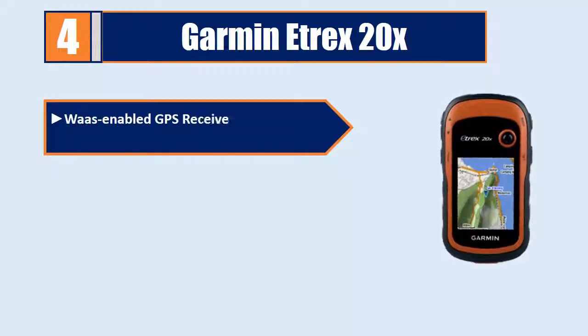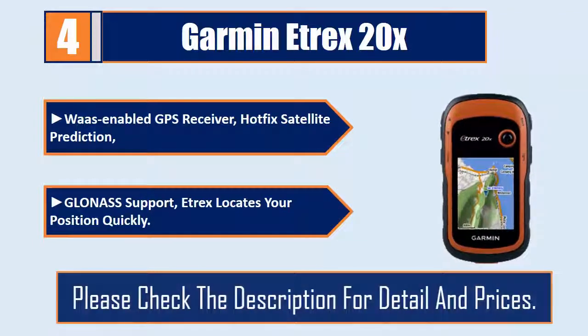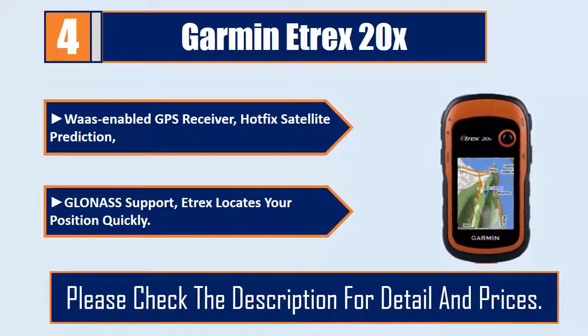WAAS-enabled GPS receiver with HotFix satellite prediction and GLONASS support. The Etrex locates your position quickly. Please check the description for details and prices.